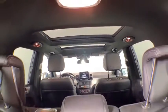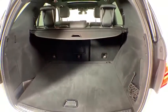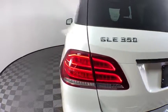Power liftgate, power passenger seat, traction control, dual airbags, leather-wrapped steering wheel, power steering, four-wheel disc brakes, eight speakers, heated front seats, trip computer.